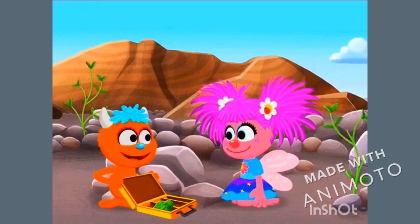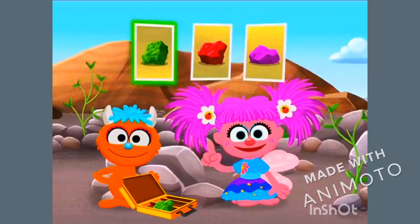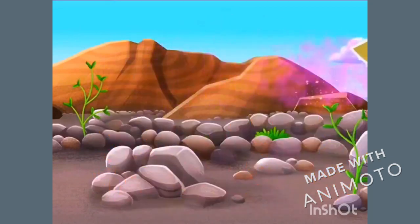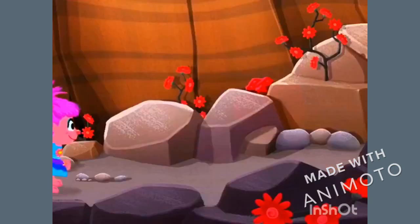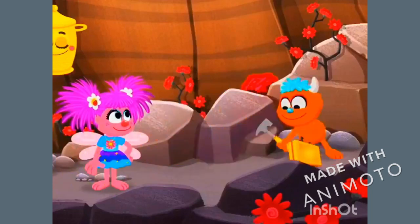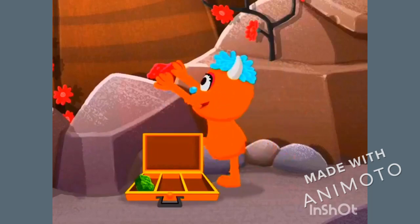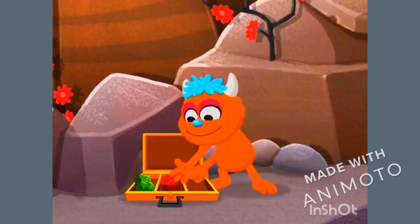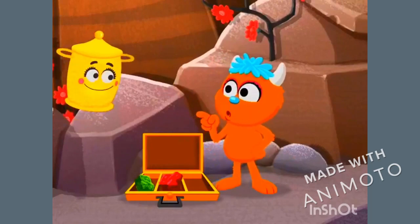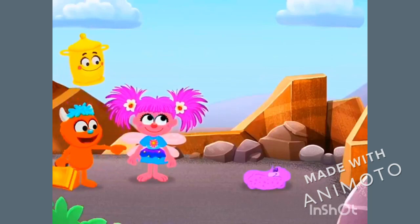What colors should we do next? Let's remember the colors: green, red, purple. Red! There, Rudy! Got it! Only one more rock to go. I remember purple! Over there!